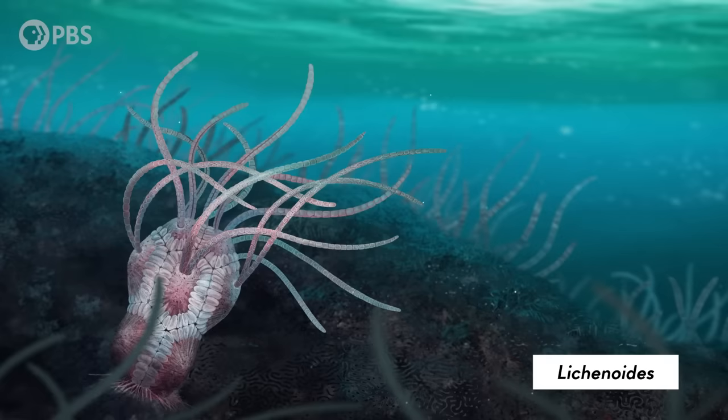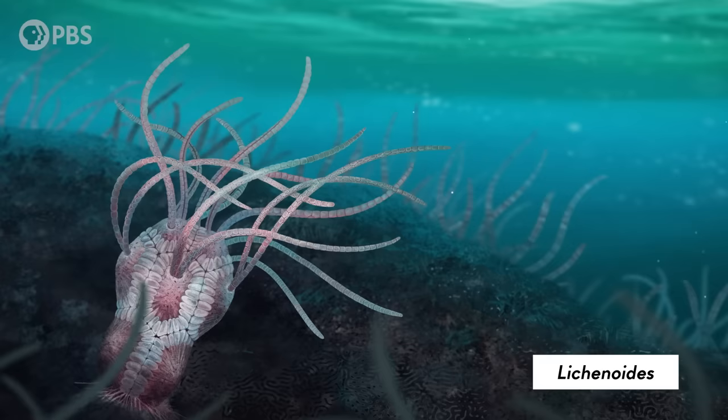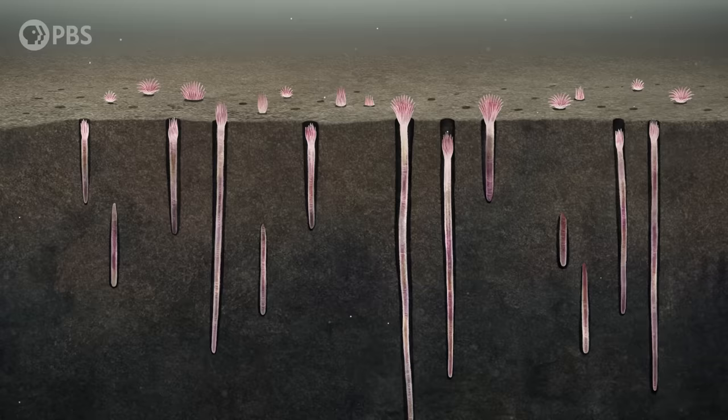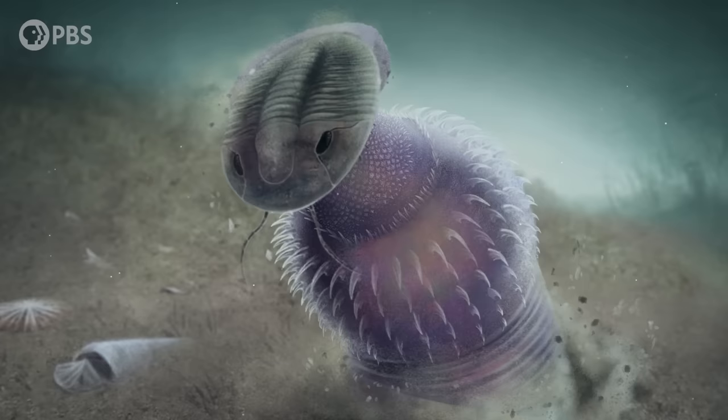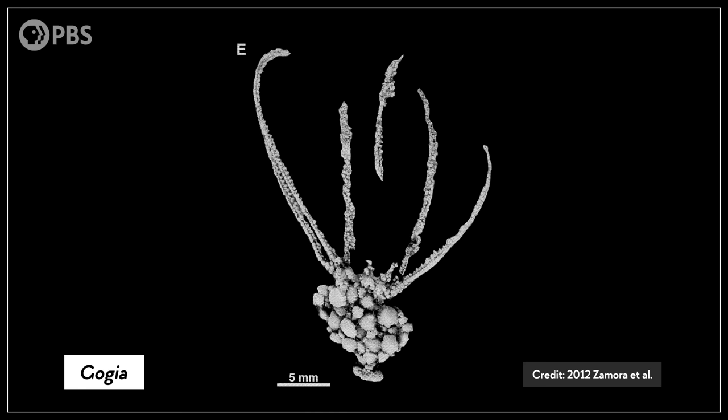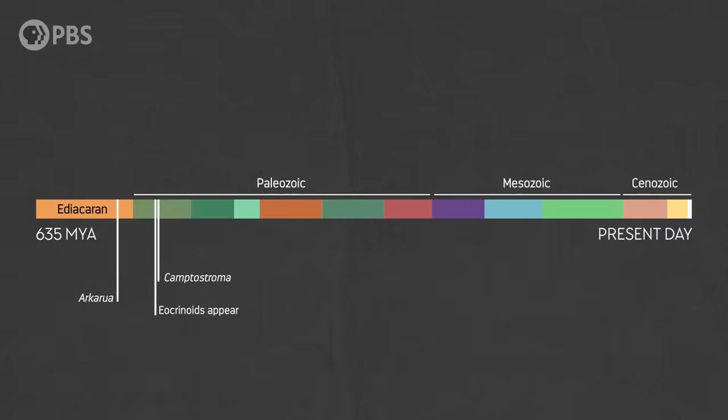For example, Lichenoides buried part of itself in a burrow and may have used fibers made of collagen to anchor itself to the substrate. That period of time, called the Cambrian Substrate Revolution, may have driven them and other blastozoans to adapt. As burrowing animals evolved, the ocean bottom was becoming a lot softer, and water near the seafloor became more murky with sediment being churned up. Some eocrinoids, like Gogaya, developed stem-like stalks that raised their arms higher into the water column, further from the sediment.